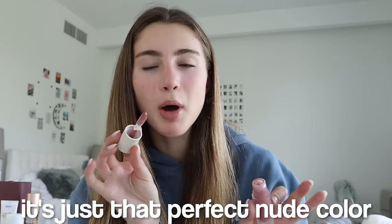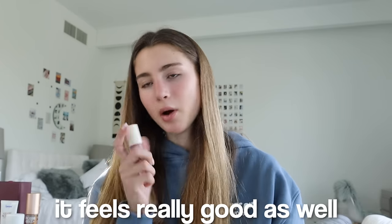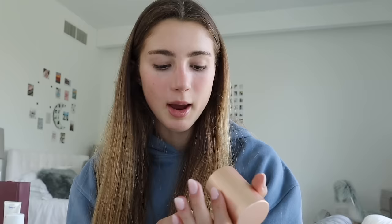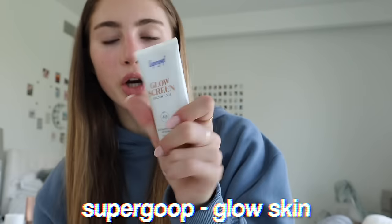I have these Summer Fridays lip oils — they're new or semi-new. This one is in the shade Blush; it's just that perfect nude color to go over lip liner. It feels really good and it's super glossy. I also have the Sol de Janeiro glow oil — I made a TikTok about this in the summer and it kind of went viral. It literally makes you tanned and shiny. Before going out for dinner I'd put it on my body and you just glow differently.